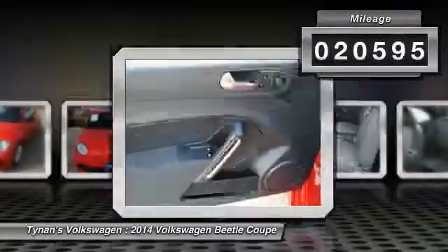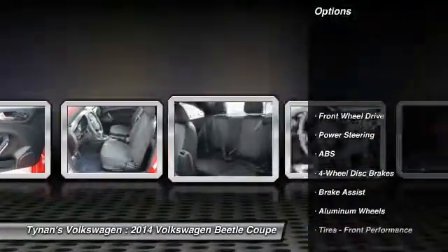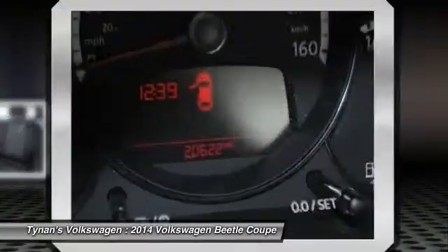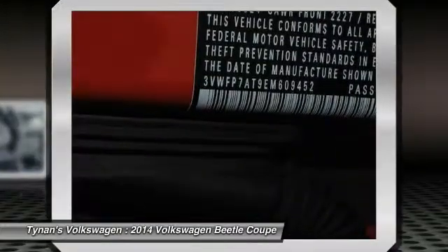This vehicle has less than 25,000 miles. Here are some of this vehicle's great options: stability control, anti-lock braking system, traction control, air conditioning, driver airbag, adjustable steering wheel, power steering, aluminum wheels, cruise control, keyless entry.